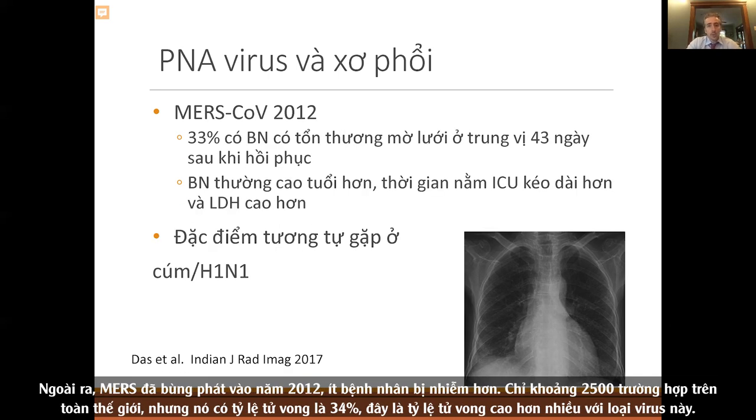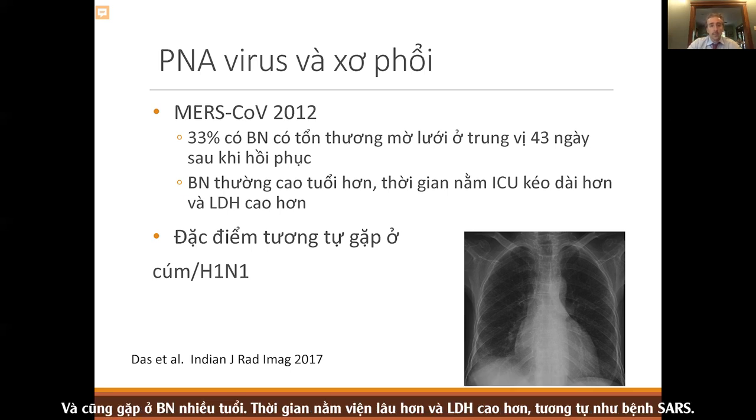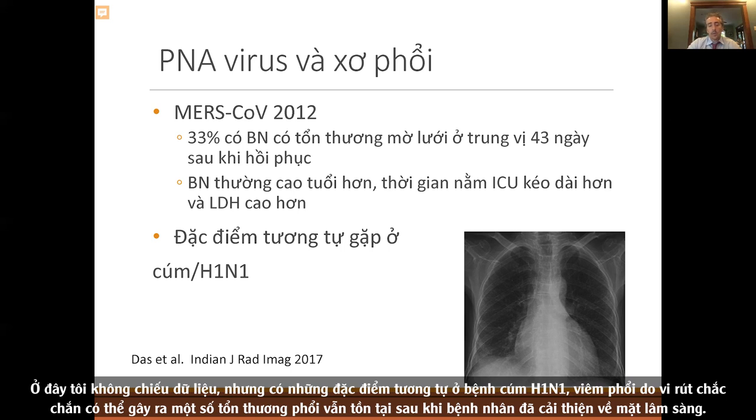MERS, which had an outbreak in 2012, affected about 2,500 cases worldwide but had a 34% mortality. A third of patients had residual reticular opacities on imaging at about six weeks out. Again, subjects were older, hospitalized longer, and had higher LDH — similar to SARS-1. There are similar findings in influenza and H1N1. Viral pneumonia definitely can cause lung injury that persists after patients clinically improve.